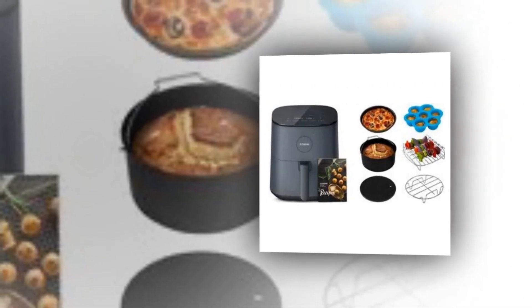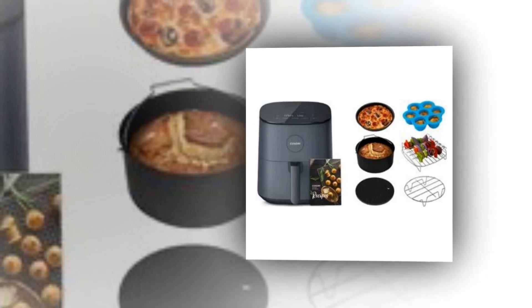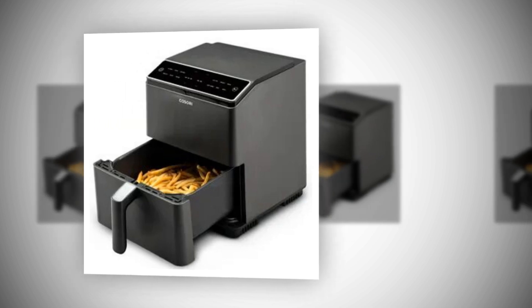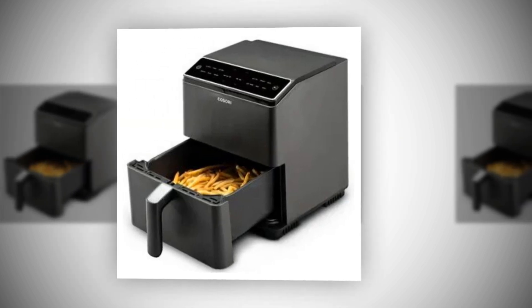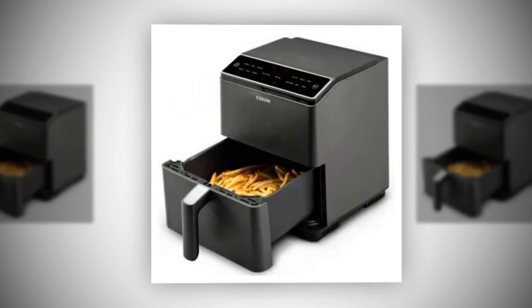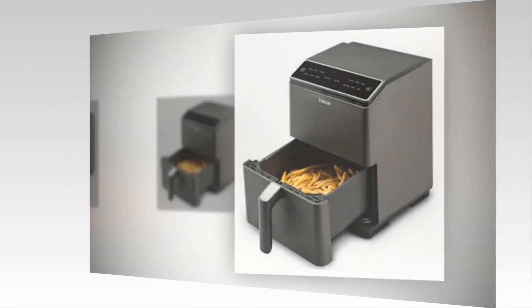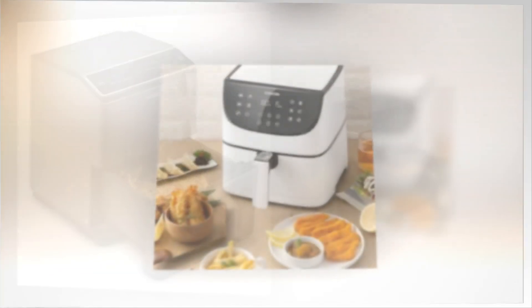Ideal for any family or gathering. It also helps you manage your diet by providing portion sizes and intelligent monitoring of daily consumption for calories, carbohydrates, protein, and fat. Enjoy up to 95% less oil while still getting the same crispy textures as conventional deep frying.